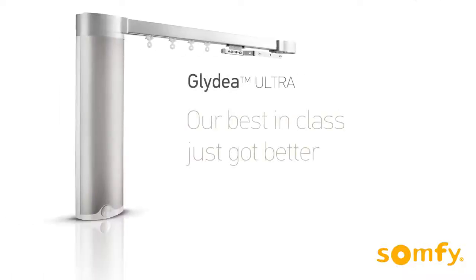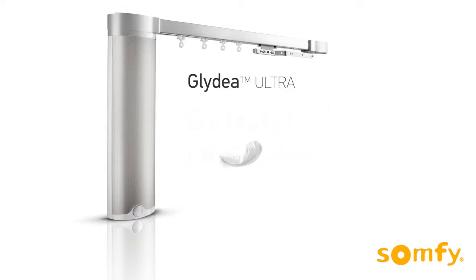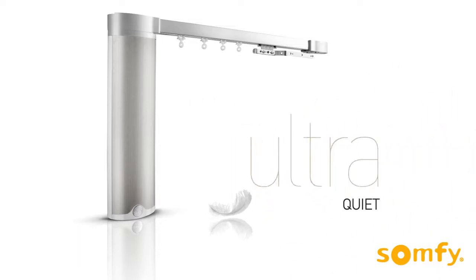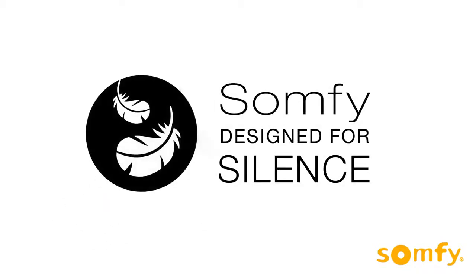Our best-in-class just got better. Sampfeed presents the newest addition to the drapery motor line: Glidea Ultra, packed with innovations that make it one of the quietest motorization solutions in the market. Experience quiet movement and nothing else.